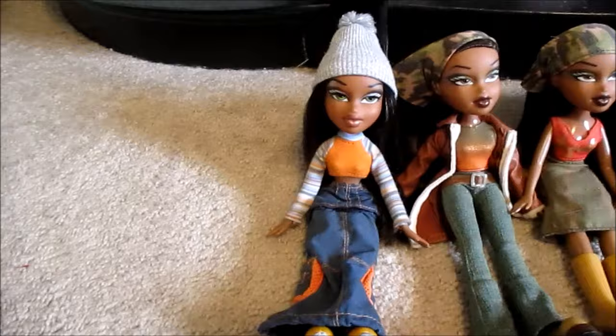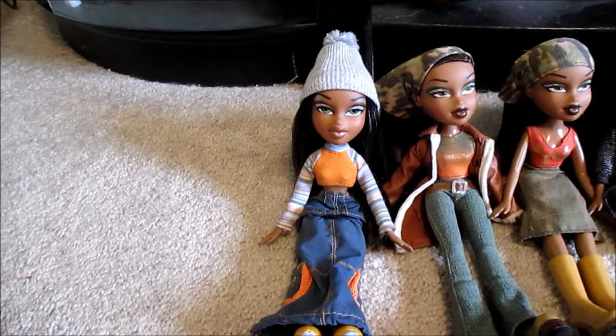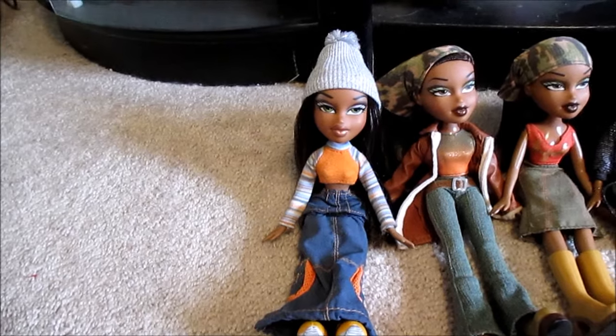This is a quick pan of all the Sasha dolls. So this is technically not first edition Sasha — she is a re-release, the 2005 Bratz Collector's Edition four pack.